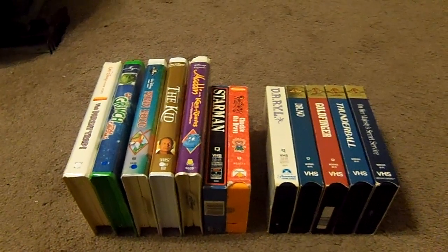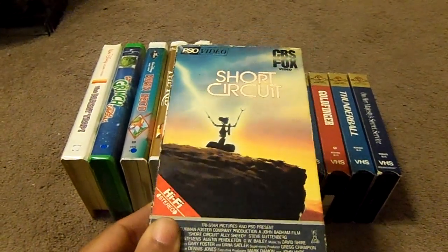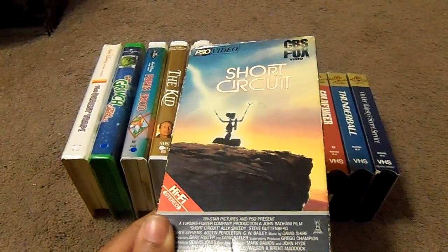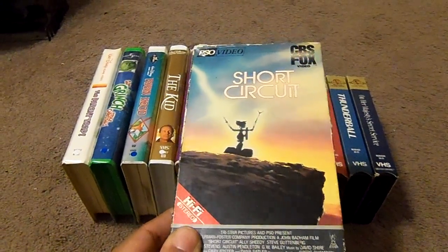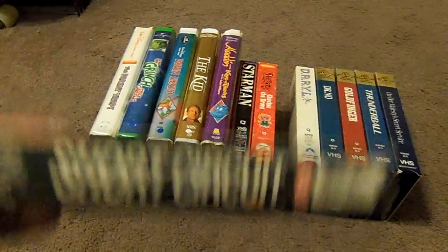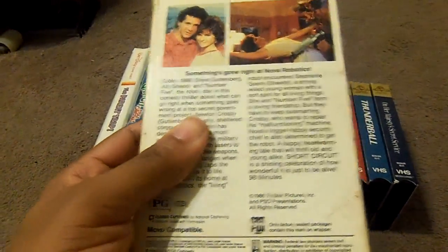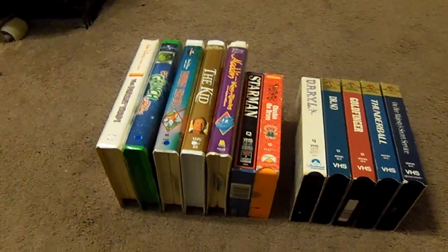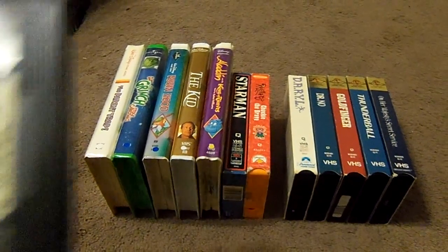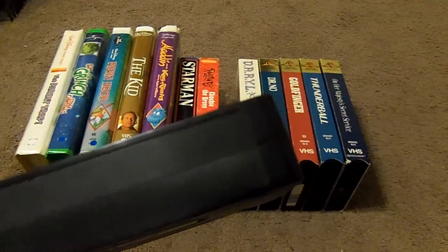The next VHS tape I got is Short Circuit, even though VHS Beta Movie Lover has this particular copy. Here's the front, the spine, the other spine, the top, and the back. And here's what the tape comes in — the sticker label. The print date is August 19th, 1986.